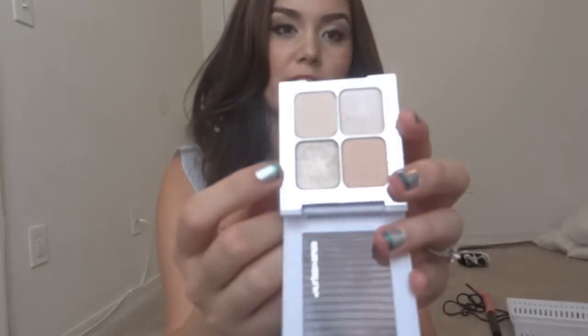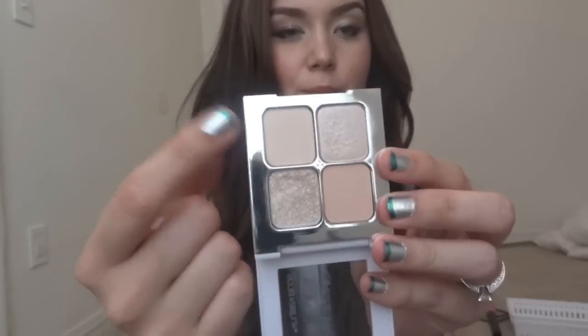In my Urban Decay Naked palette I've basically used all of Virgin and Sin, so I wanted new colors. On my lid today I'm wearing these two colors. You do have to wear a tackier base underneath, otherwise with this shade you get a ton of fallout. The pigmentation is nice, but these two more matte shades are pretty sheer. Three out of the four isn't bad — the fourth one isn't awful, but it could definitely be better.